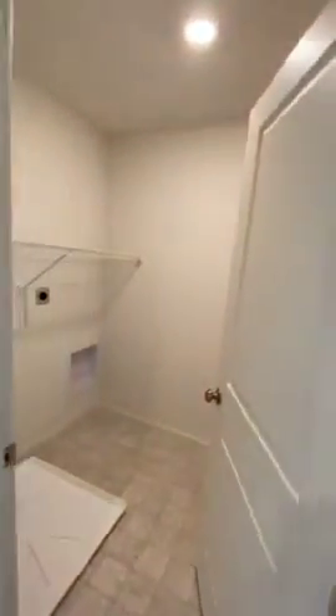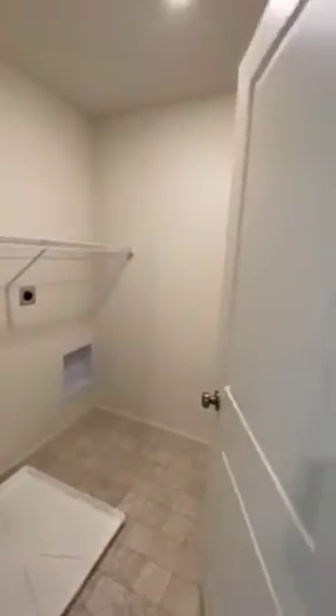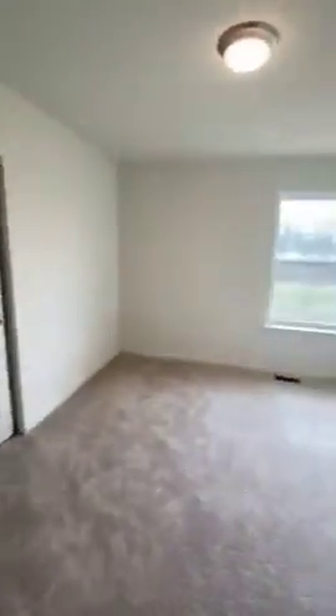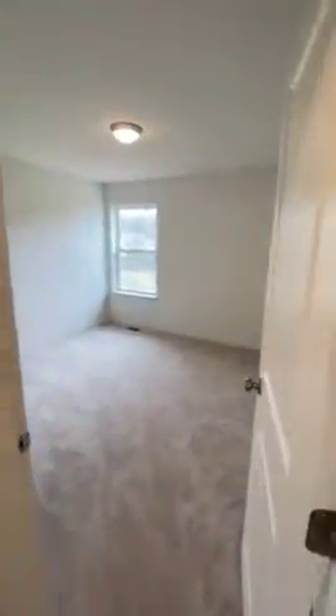What we did for this spec home is the second floor cantilever expansion, which bumps this entire back wall an extra two feet, making this laundry room a side-by-side washer dryer instead of a stackable. This room is a 10 by 12, which is normally a 10 by 10 bedroom, with a 12 by 12 bedroom in the back.